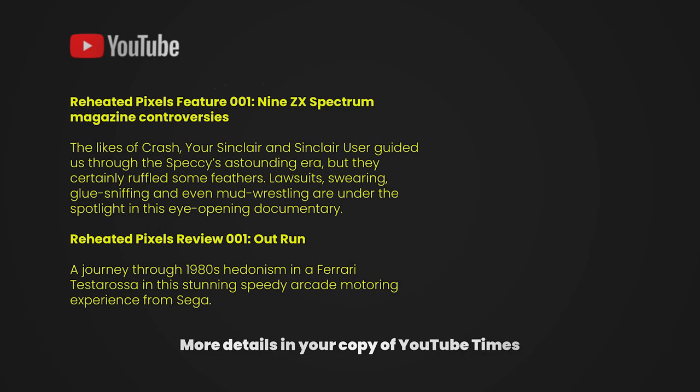And remember, there's always plenty of fun to be had here on the Reheated Pixels channel, filled with retro gaming programs.